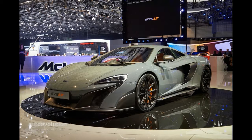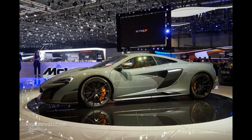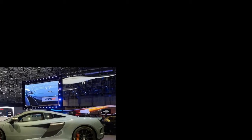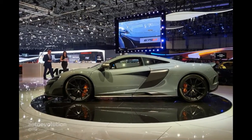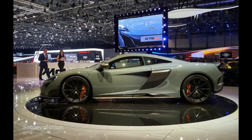What we really loved about the car is the new chicane grey colour, which showcased the McLaren Club Sport Pack, costing £5,000 extra. It brings a titanium roll hoop with four-point harnesses and a fire extinguisher.